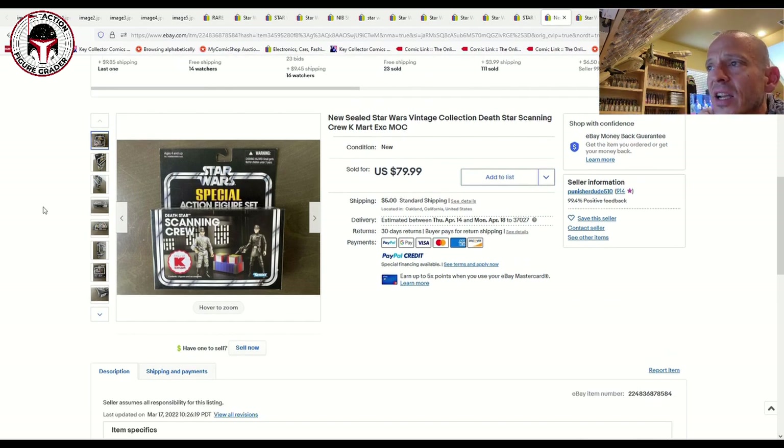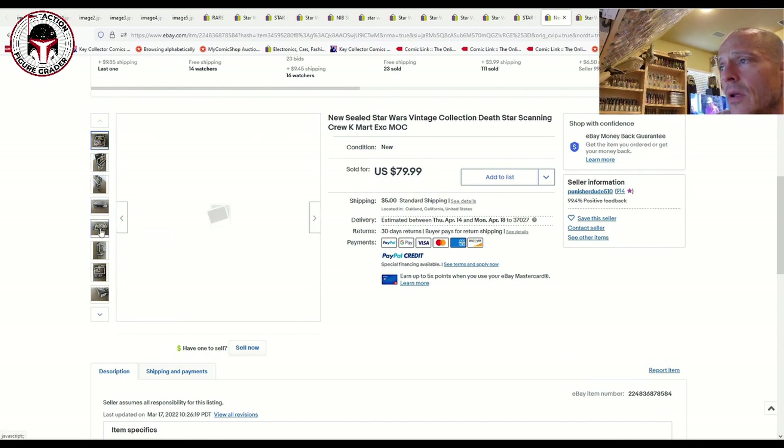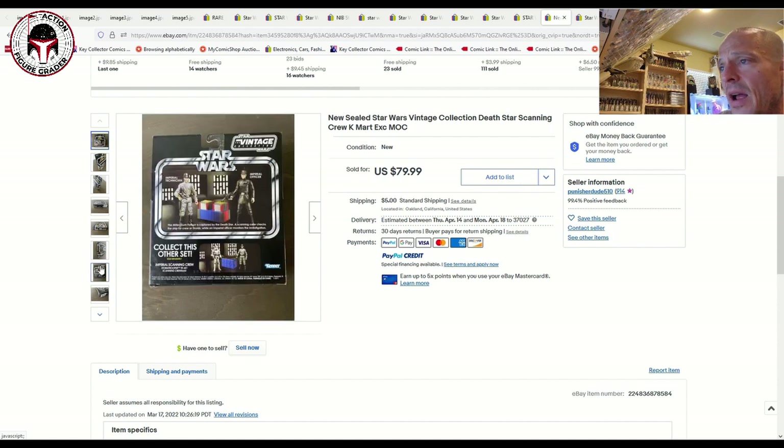This is another one that commands a lot on the secondary market lately — the K-Mart exclusive two-pack scanning crew. The box was in pretty good shape overall with just minor corner wear. Here's the back — a pretty nice example. That sold for $85 after shipping.